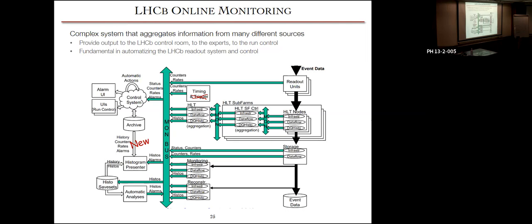We have a complex online monitoring system where, in real time as we take data, a subset of events is sent to a monitoring system. This provides near-instantaneous feedback on how our detectors are doing at a basic level. If your data quality isn't good, you want to spot it as soon as possible. This provides output to the LHCb control room — in particular to the shift role called the data manager — as well as to experts and run controls. It's fundamental to automating the readout system and control, and to providing quick first-level data quality feedback so that issues can be caught and fixed as fast as possible.